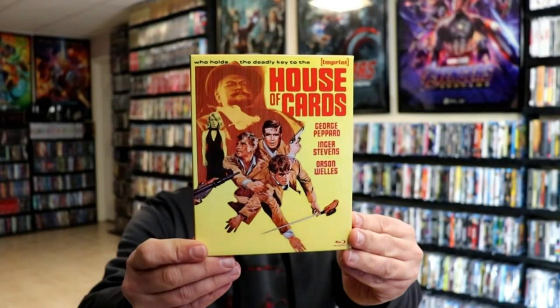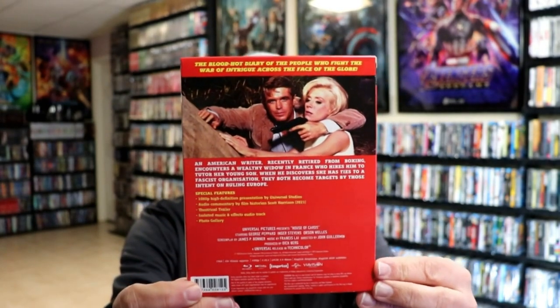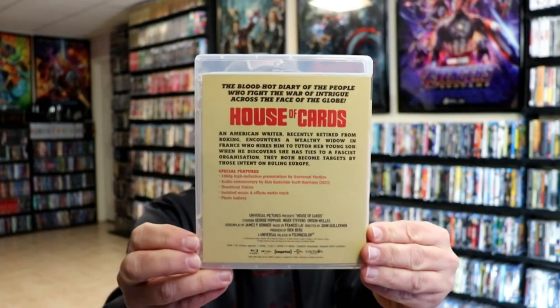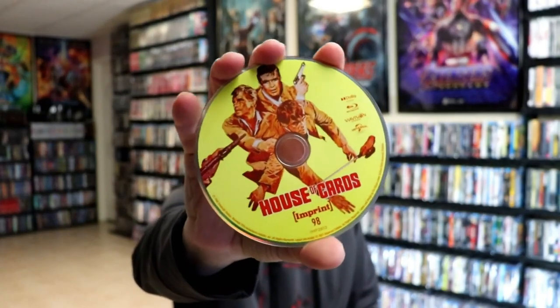Next up we have House of Cards. Here's the front, and here's the back. This is number 98 in the set. We'll take a look at the Blu-ray disc for this one. Here's the Blu-ray packaging with the different artwork, and here's the back. On the inside, we have the disc art. Really nice looking artwork.